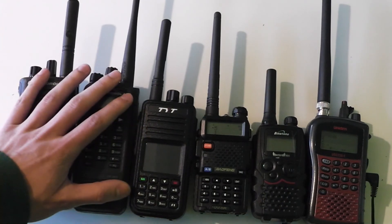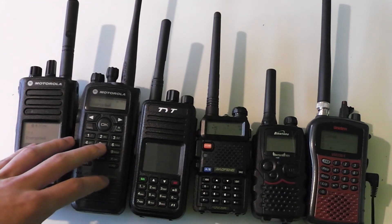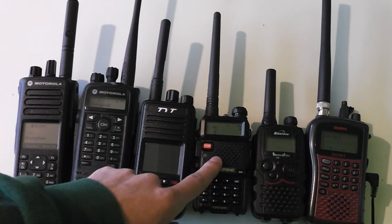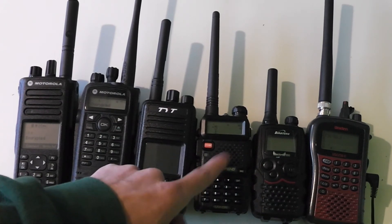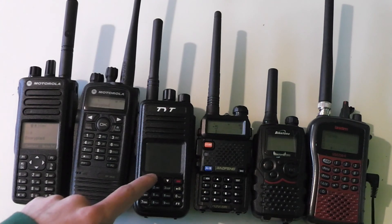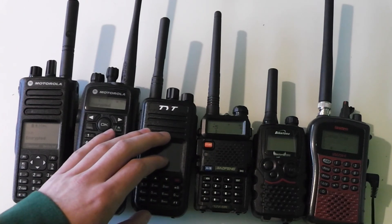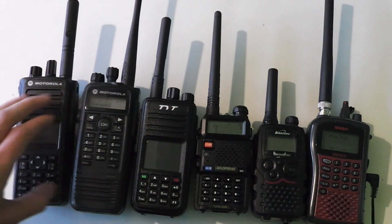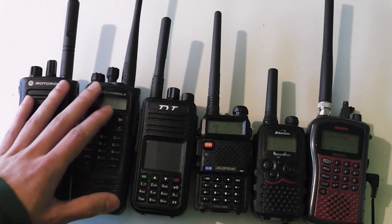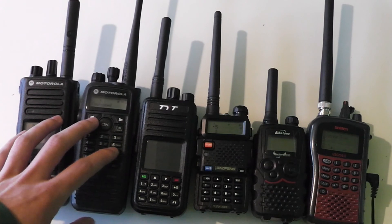The problem with these commercial radios is that you can't program them in the field as you can with something like the Baofeng. On the Baofeng you can just select the frequency yourself and start talking, and you can set the CTCSS and DCS as well if you want to. On the TYT MD380 you can partially program it from the front panel — completely on analog channels, but not certain things on digital channels. These two Motorola radios you can't really program much at all from the front panel, so you have to rely on programming software to set up your channels before you use the radios in the field.